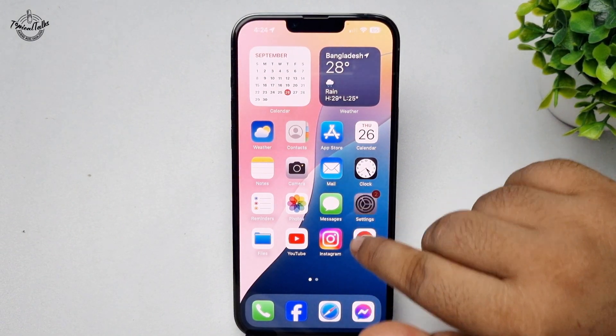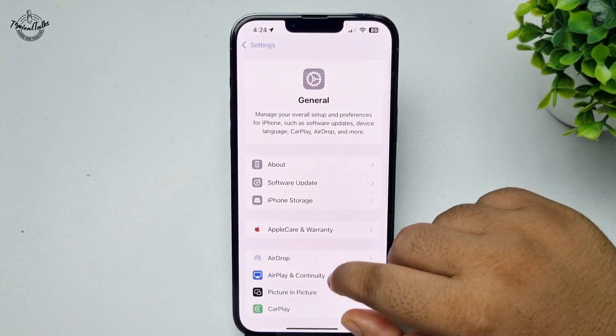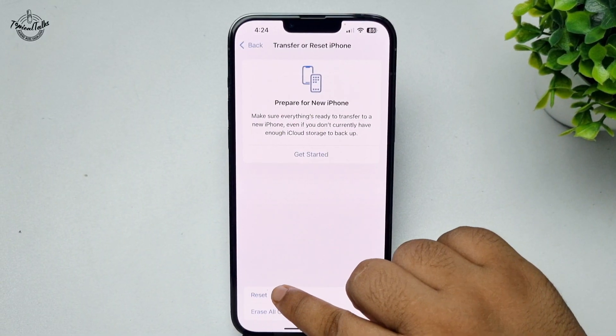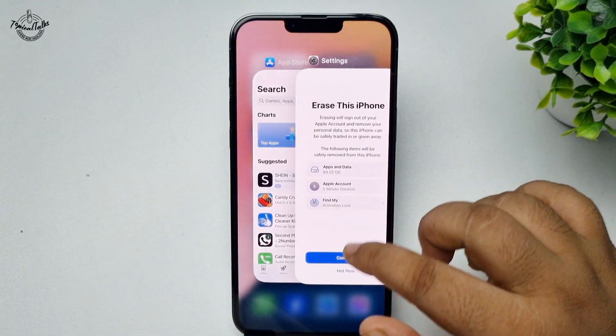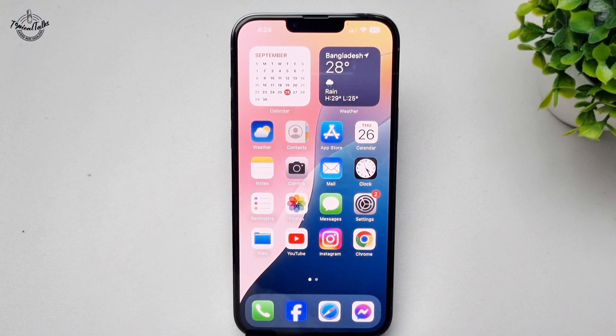If you're still facing a battery drain issue after that, you need to reset your iPhone network settings. Go to Settings, tap on General, tap on Transfer or Reset iPhone, then Reset, and tap on Reset Network Settings. After that, go ahead and check if the issue is resolved.